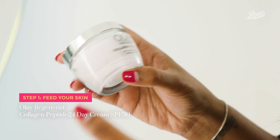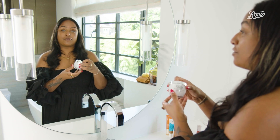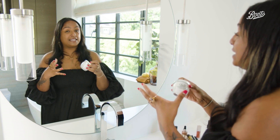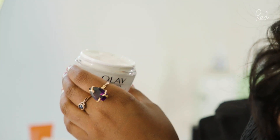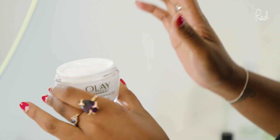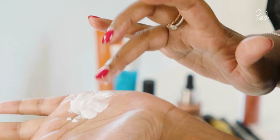I'm going to start with this Olay Regenerous Collagen Peptide 24 moisturizer. It's a day cream and it's got SPF 30 in it as well, which is particularly useful in the summertime. It's really vital to get your base right before you do any makeup — I think that's the biggest thing I've learned through all my years of being a beauty journalist.